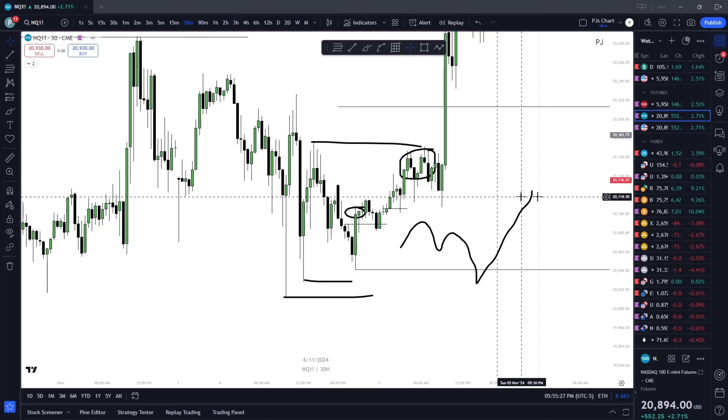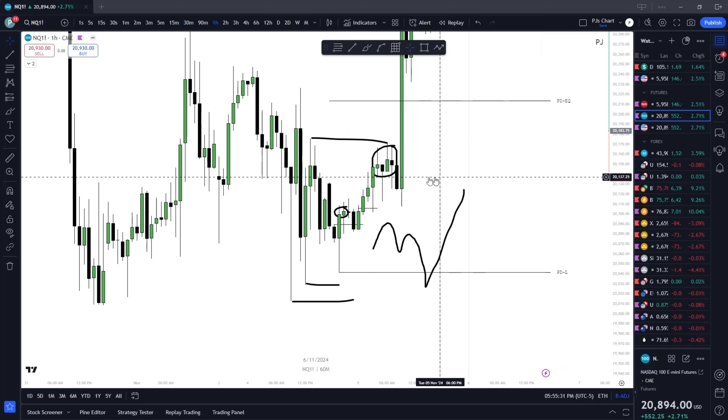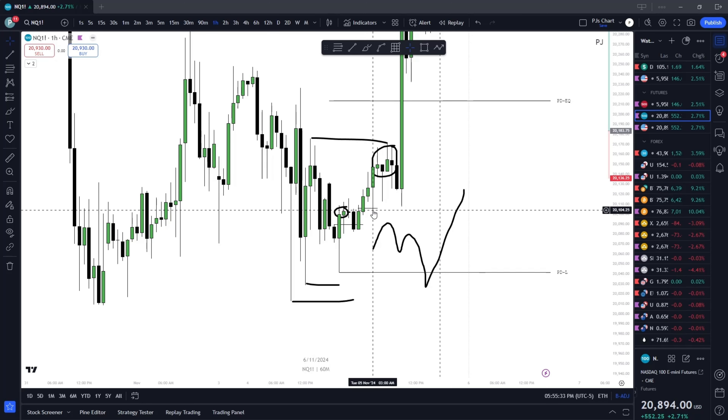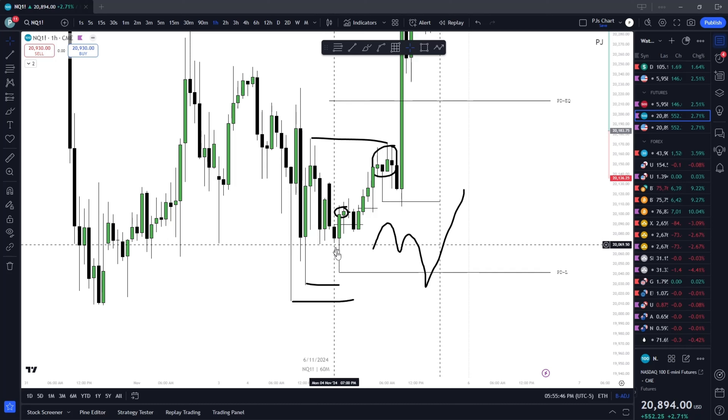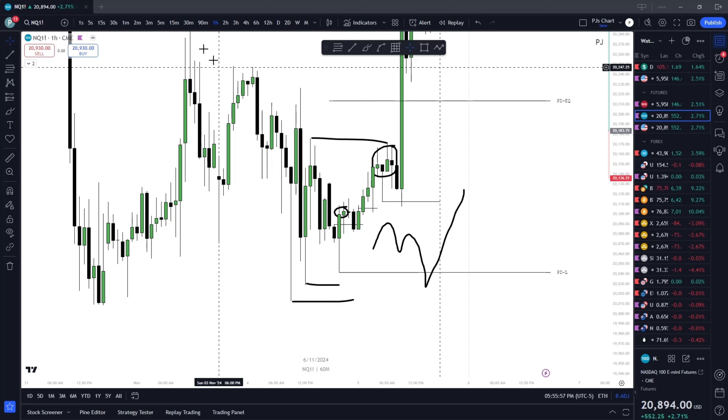We do form that order block, and that perfectly balanced hourly candle delivering from the order block makes sense — not to deliver past the low. Then you see the failure swing, same thing as here with the SMT. Coming in from the turtle soup failure swing — or rather, turtle souping the failure swing — but not the actual turtle soup.